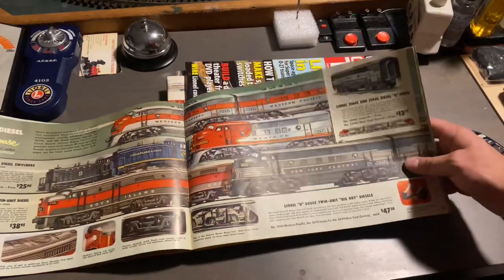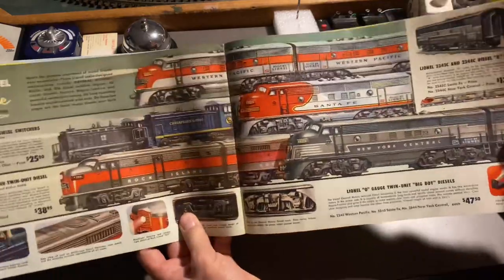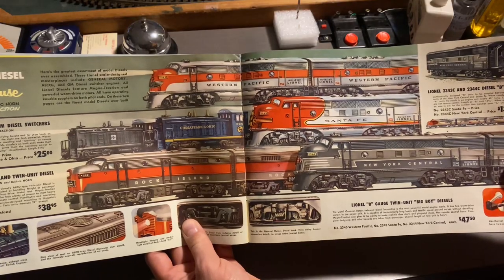We got some more diesels here. We have the brand new Lionel 2345 Western Pacific F3. We also have the Rock Island Alco numbered 2031.